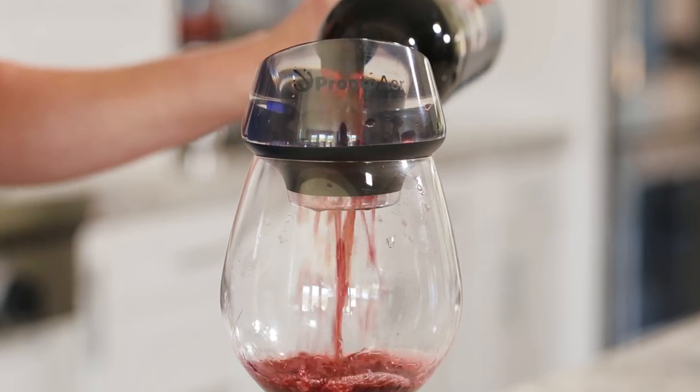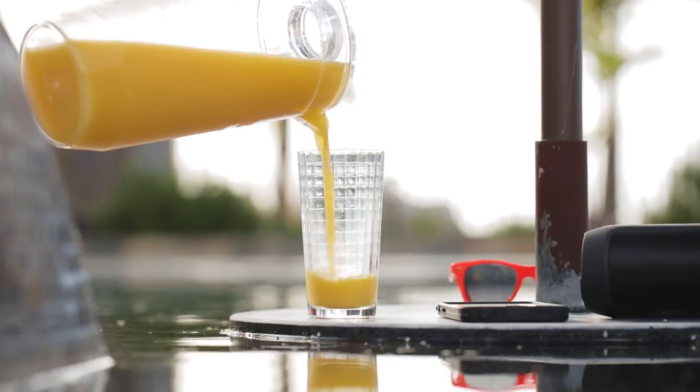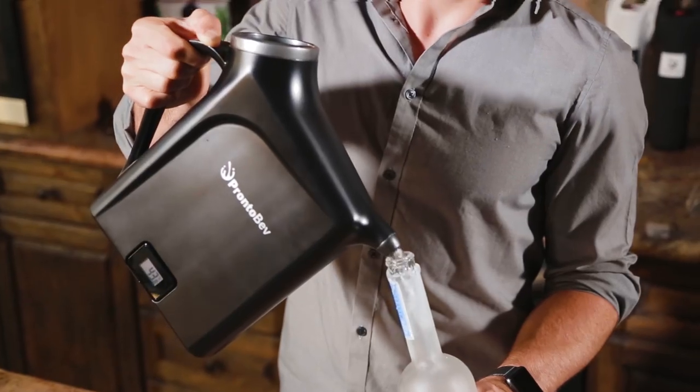So whether it's wine, coffee, or just about anything in between, ProntoBev will save you time, money, and let you enjoy your beverages perfectly.